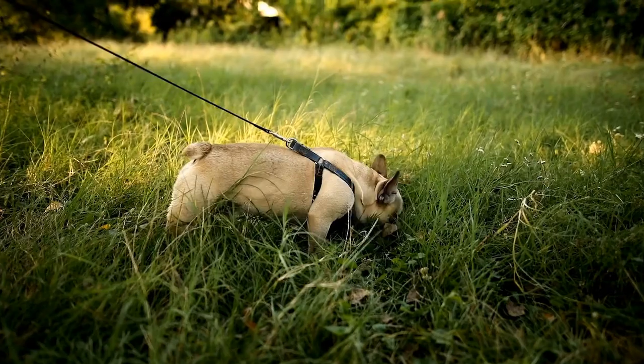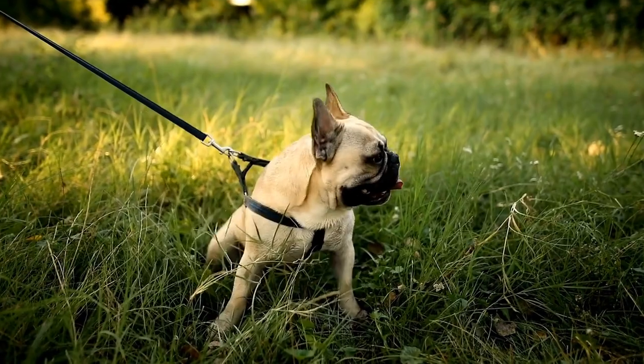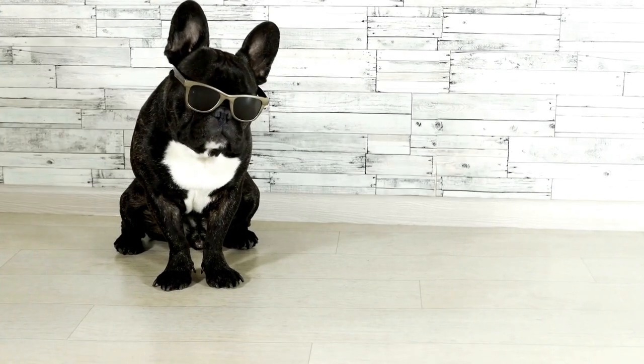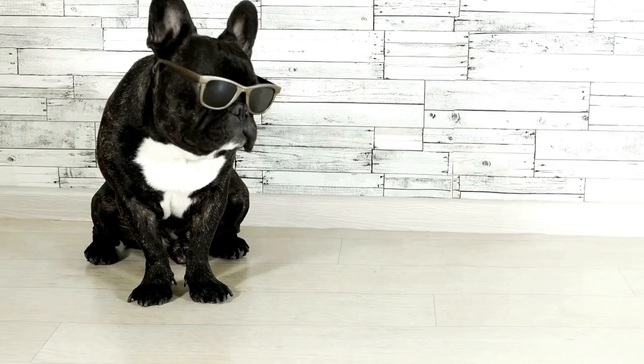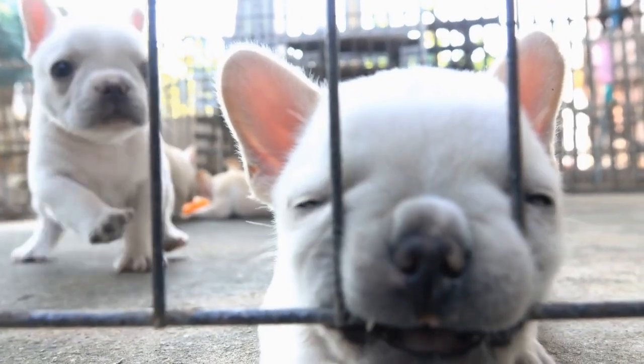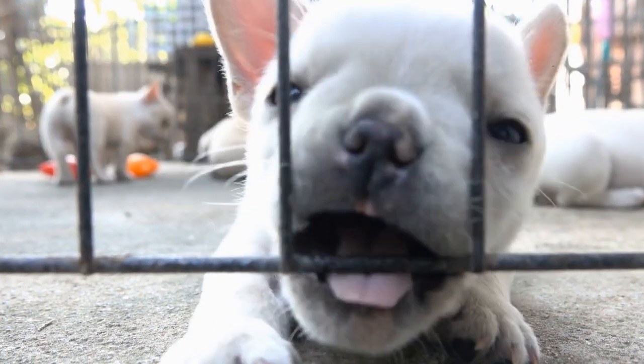Conclusion. Choosing between a French Bulldog and a Corgi can be a challenging decision. Both breeds have their unique characteristics, and it ultimately comes down to personal preference and lifestyle considerations. If you are looking for a sociable, playful, and affectionate companion, the French Bulldog may be the perfect choice for you.